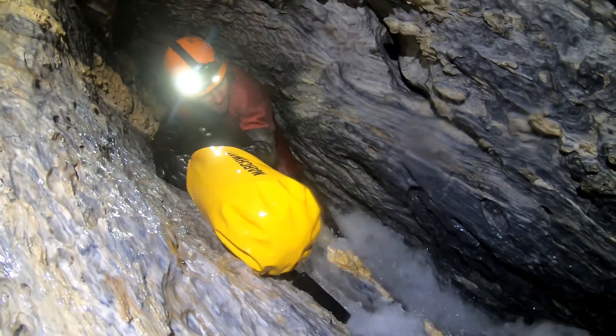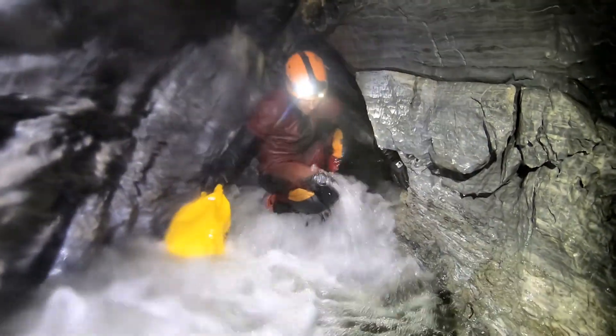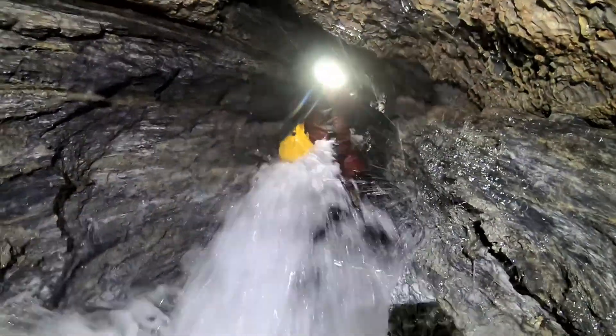Below the crossover, the passage becomes small and the stream more intense. Wearing a heavyweight wetsuit under the cave suit becomes the method of choice.